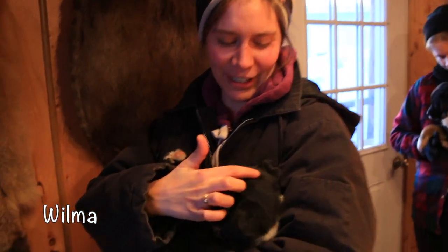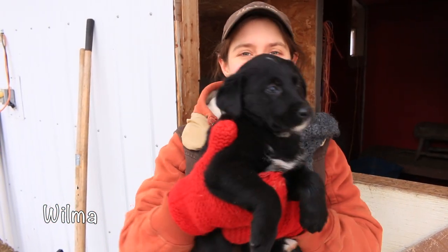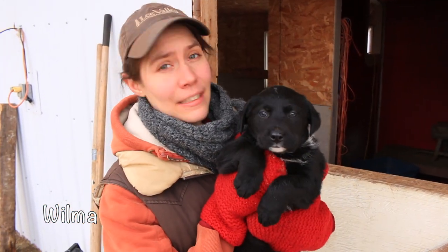This is Vilma. Vilma is German for strong protector. She is very alert and as you can see, she has some exquisite markings.